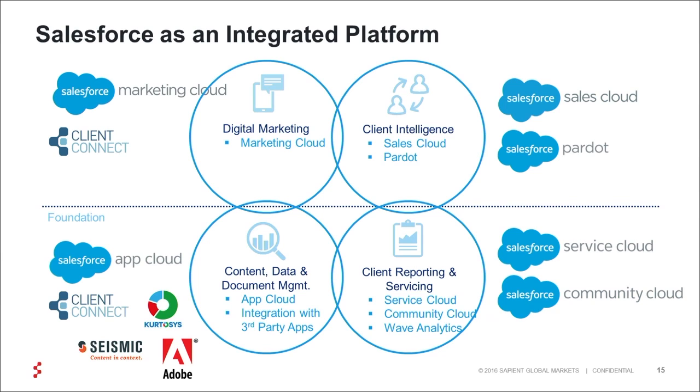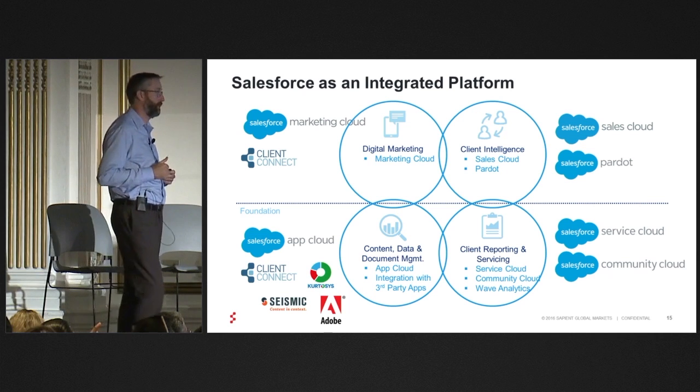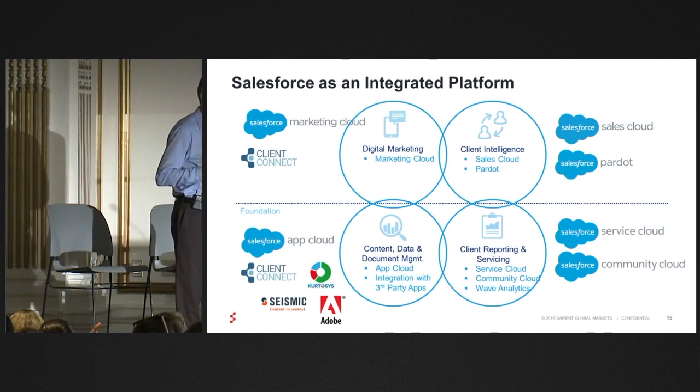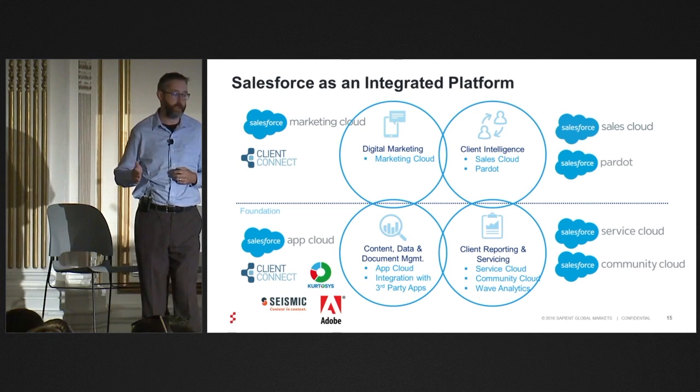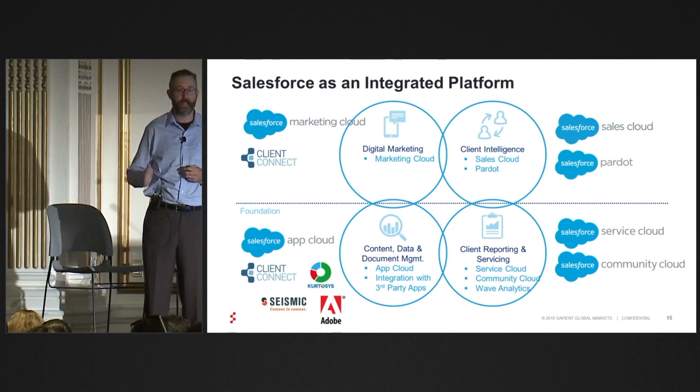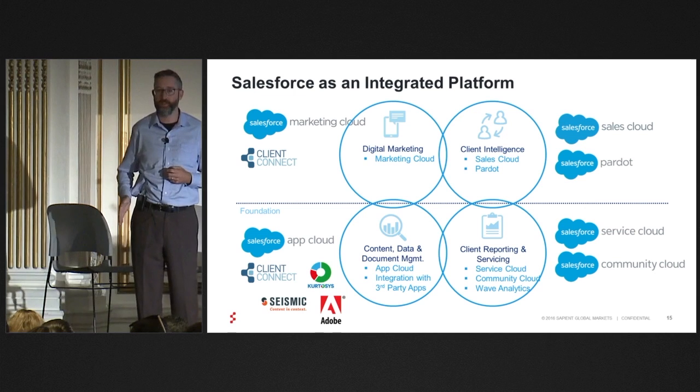Service Cloud and Community Cloud are really very powerful from a client reporting and client servicing perspective. Service Cloud, we think, is a fantastic opportunity for clients to really drive a lot of awareness into the client reporting teams and connect your sales pipeline to the client service team.